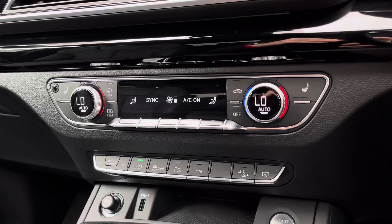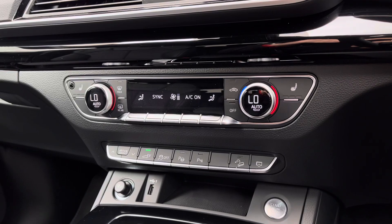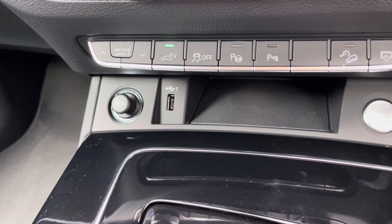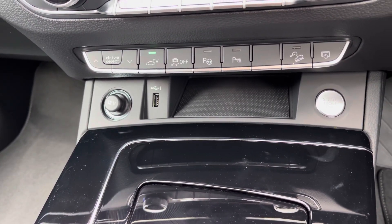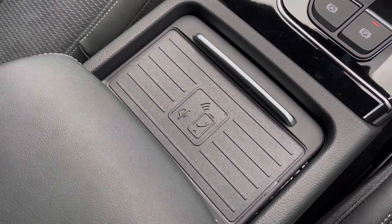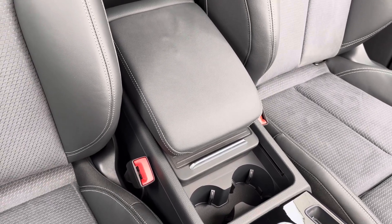Further down we've got the three zone climate control for both driver and passenger, with the front seats benefiting from a three stage heated seat function. There are some nice convenience features such as the USB input, 12 volt socket and a keyless ignition button to the right hand side. Also included in the tech pack is the wireless phone box which allows for wireless charging of devices, and for those longer journeys you've got the central adjustable armrest with drinks holders located to the centre.